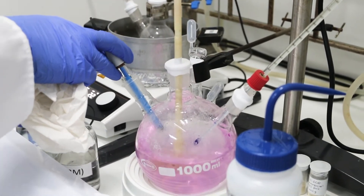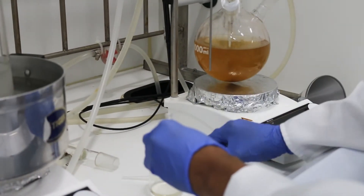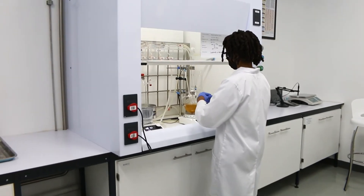My duty here at Chemical Process Technology is to develop a commercial manufacturing process for TDF, which is a key API used for the treatment of HIV and AIDS.